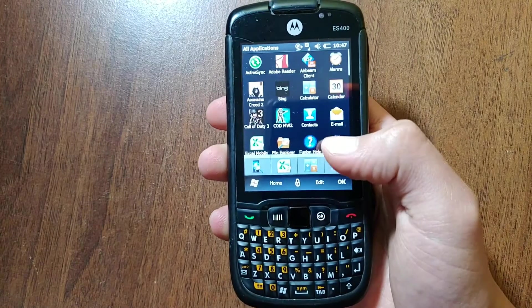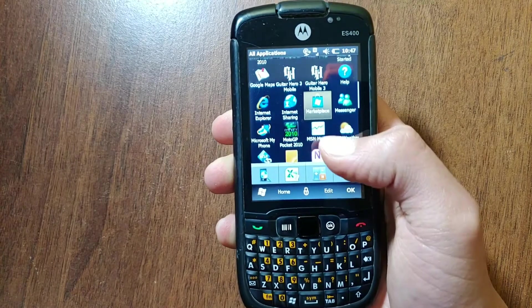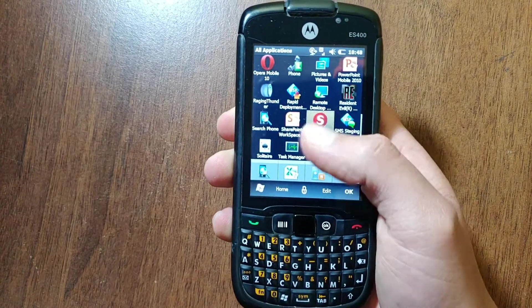Hello everyone, welcome back to another video here on the channel. Today we'll see what Windows Mobile 6.5 can still do 12 years later.